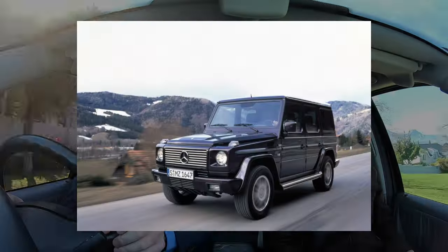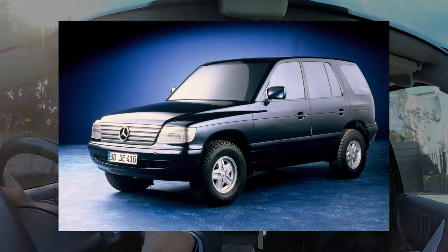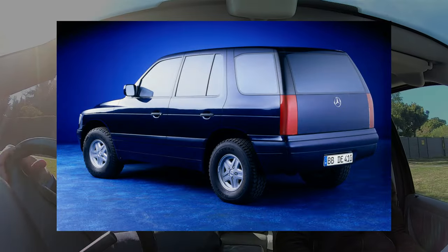I learned this morning on Wikipedia — which isn't always correct — that Mercedes wanted to replace the G-Wagon, the Geländewagen. Much like Porsche tried to replace the 911 with the 928, a car came along and they went, 'oh hang on, we'll keep the other one.' They got into a joint venture with Mitsubishi Motors to build an SUV in the early 90s, but that fell through.